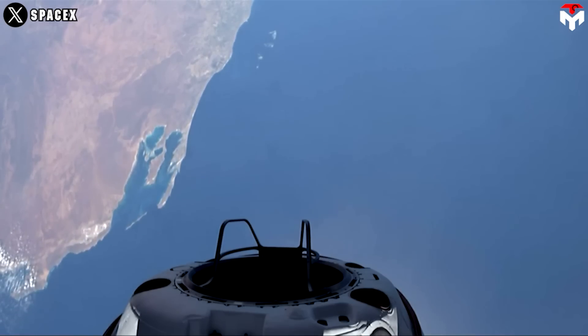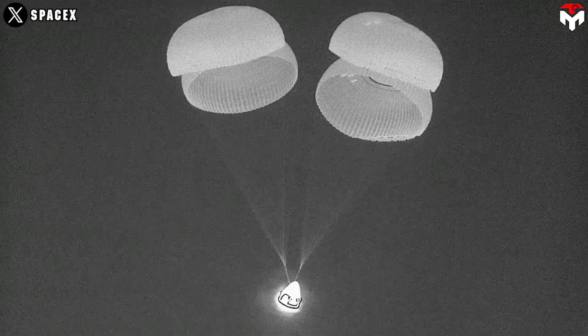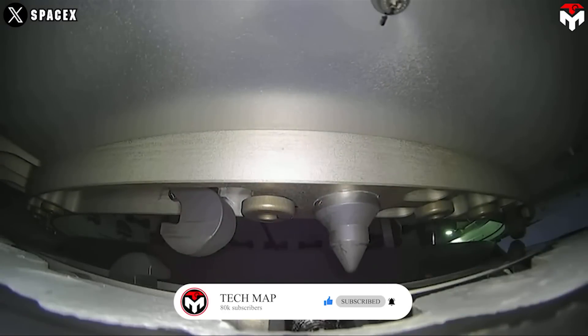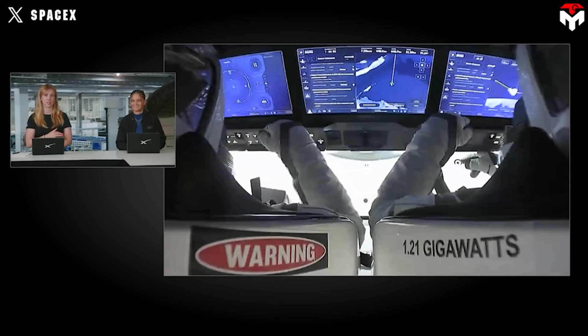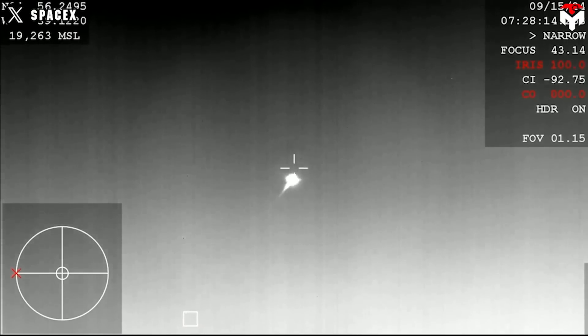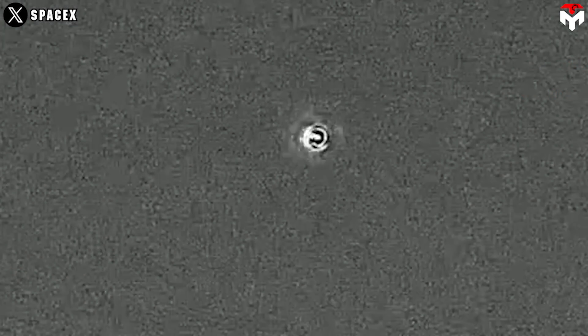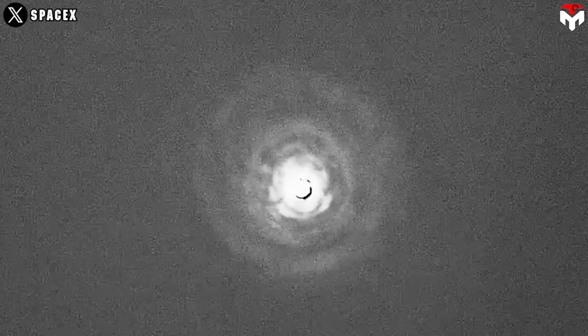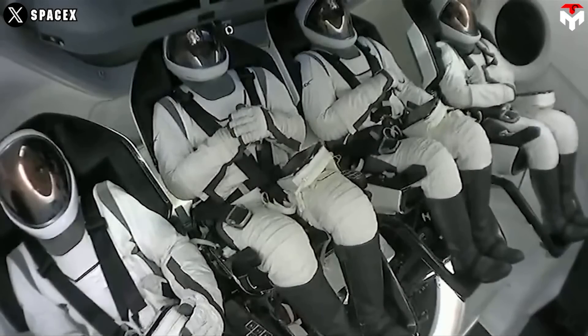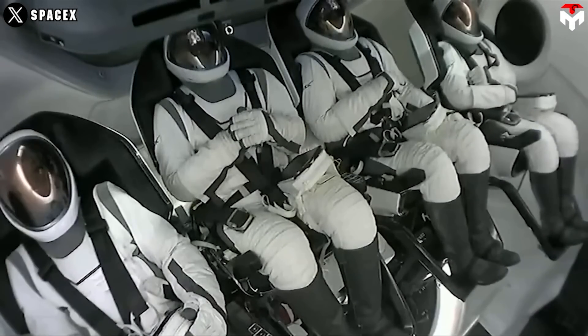Even the re-entry journey of Crew Dragon Resilience is deemed among the most dangerous stretches of any space mission. A safe return requires a de-orbit burn phase, orienting the spacecraft as it prepares to slice through the thickest part of Earth's atmosphere. The spacecraft then reached extremely hot temperatures — up to 3,500 degrees Fahrenheit — caused by pressure and friction while still traveling around 17,000 miles per hour. The Crew Dragon's heat shield, located on the bottom of the 13-foot-wide capsule, kept the crew at comfortable temperatures inside.